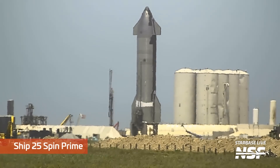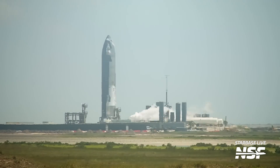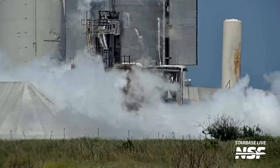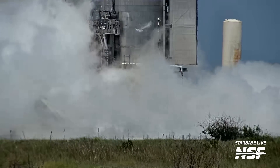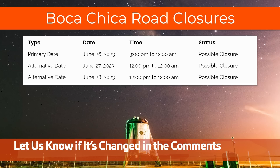The main attraction this week at Starbase was Ship 25 finally performing its spin prime test. During a spin prime test, the vehicle is loaded with liquid oxygen and a little bit of liquid methane. The oxygen pump on each engine is then spun up simulating ignition, and prior to this the engine pumps are also chilled down to cryogenic temperatures — to avoid the super cold liquid oxygen suddenly evaporating as it comes into contact with the engine pump. Next up for Ship 25, we expect to see a static fire test, maybe up to six engines, which should hopefully validate and qualify the vehicle for flight. As of recording, there are road closures possible for June 26th, 27th, and 28th, although by the time this video is released the schedule probably will have changed, so maybe you can tell us in the comments if those dates are still holding. Regardless, we'll still be here covering it live as it happens — subscribe and click on the notification bell so you're the first to know when we go live.